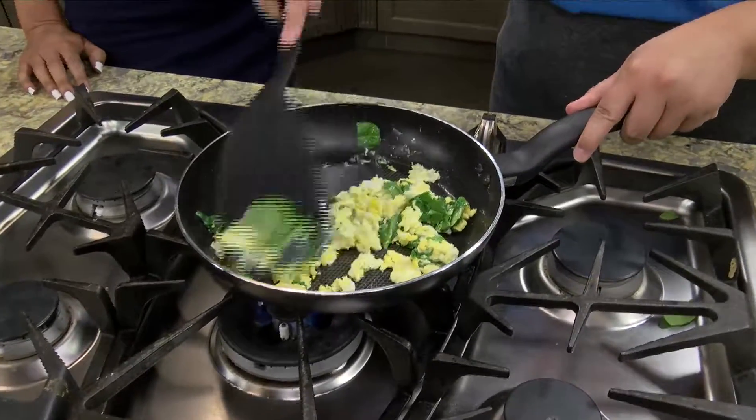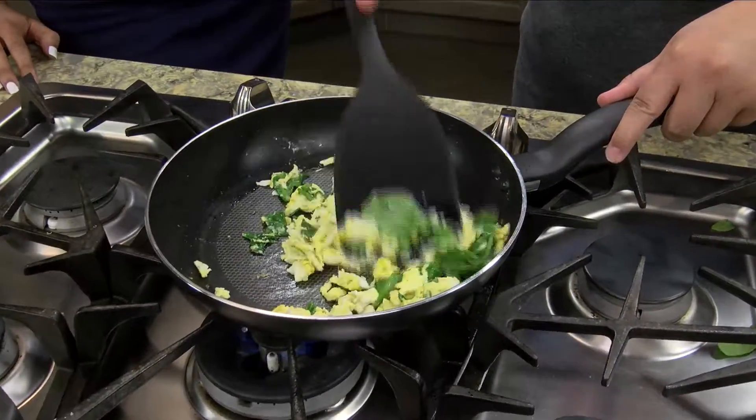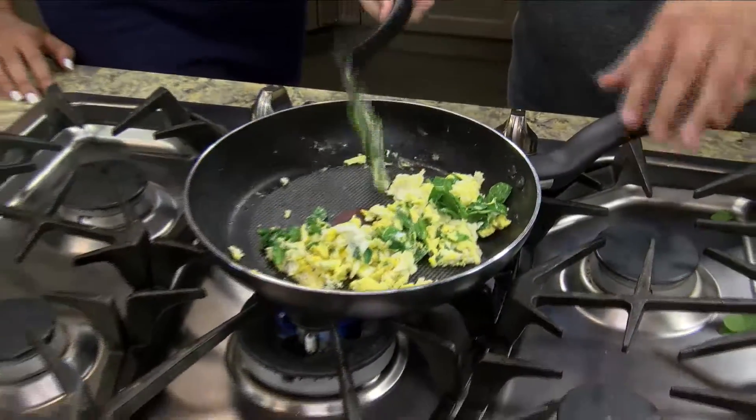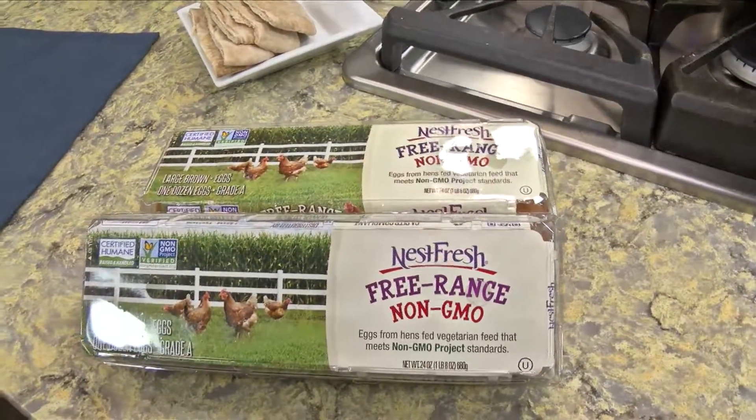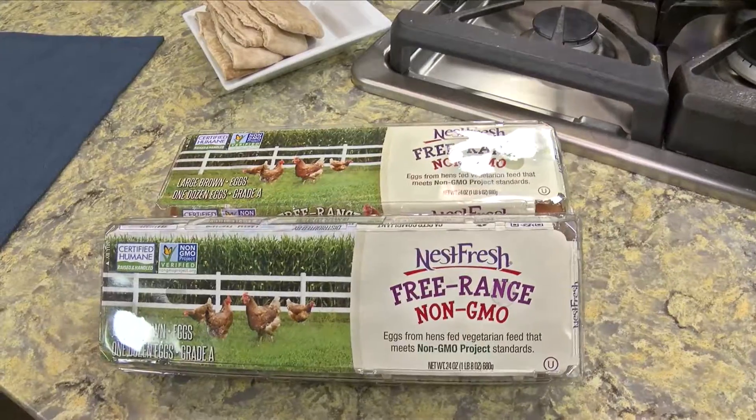You can chat with the kids, tell them to put their shoes on, fix their hair, go brush their teeth, and breakfast will be ready. Getting them involved is also a great way to get them excited about breakfast. I want to learn more about these eggs in our next segment.